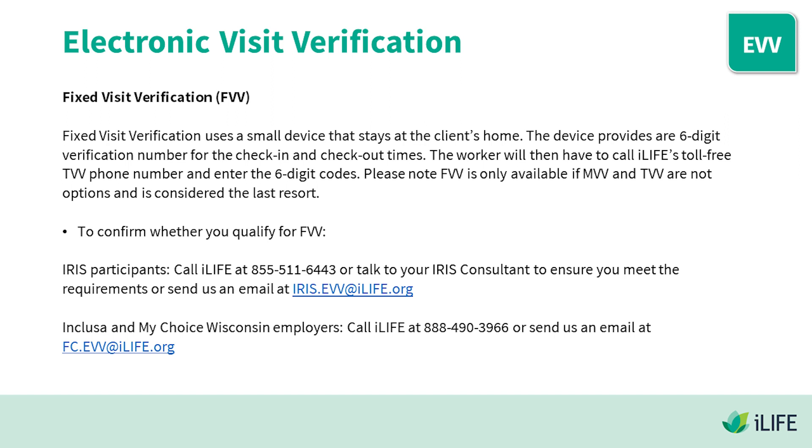To confirm whether you qualify for FVV: IRIS participants should call iLife at 855-511-6443 or talk to your IRIS consultant to ensure you meet the requirements, or send an email to iris.evv@ilife.org. For Incluso and My Choice Wisconsin employers, please call iLife at 888-490-3966 or send an email to fc.evv@ilife.org.